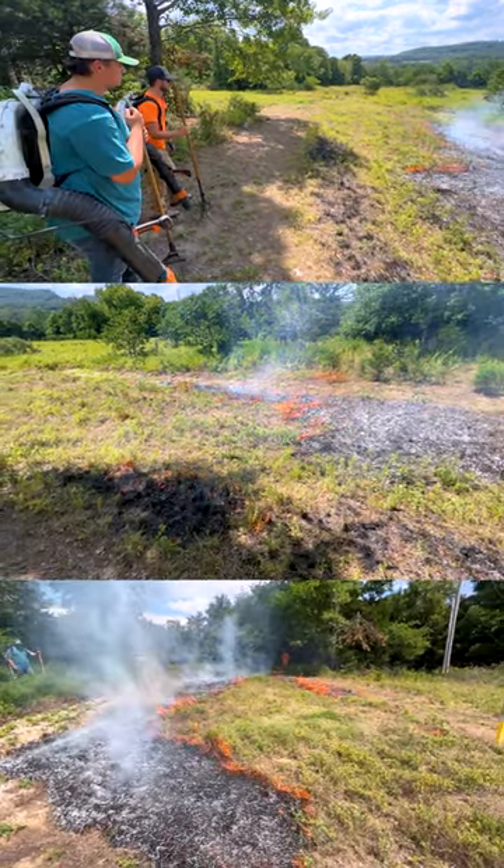Well, this afternoon we've got a little project going on. It's planting season but we're heating things up. We've got a pair of tree stands right here and we've got a fire going because this is a newly established hidey hole food plot.